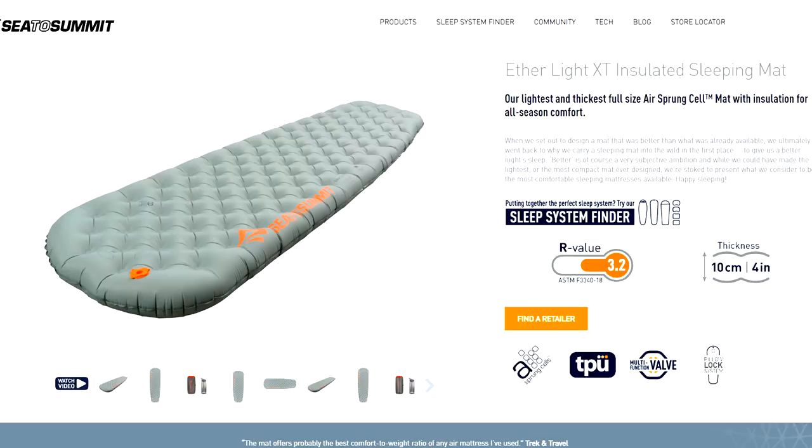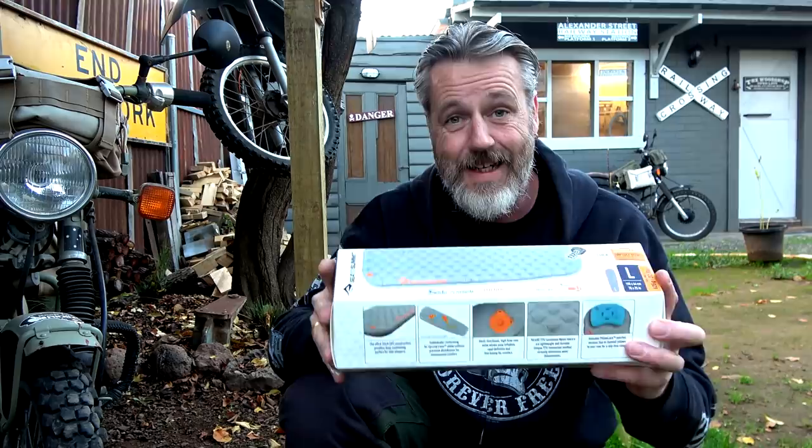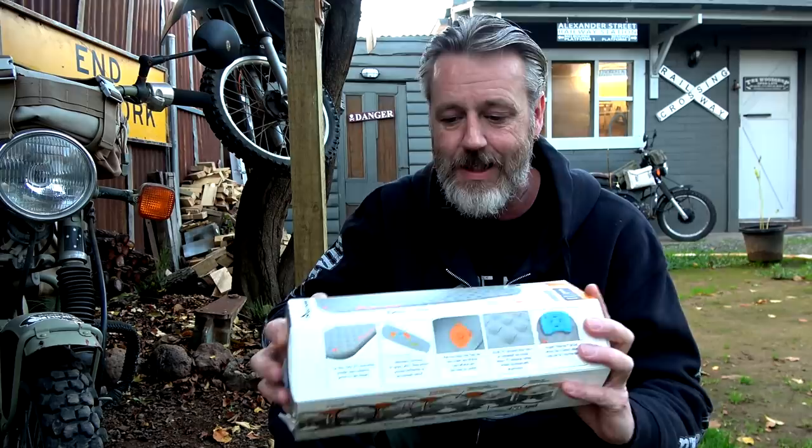G'day guys, how's it going? In this video we're talking about sleeping mats - something you want to sleep on when you're out camping. This whole video is about a particular product being an absolute game changer, and it's the Cedar Summit Ethylite XT. This is not sponsored - I bought this after doing some research. I'm going to explain how I got to this particular thing, and I'm so glad I have. By hands down, this is the best thing I have ever slept on while camping. For those of you getting a bit old and finding camping harder, or people that struggle to find comfort out there - this thing is a game changer.